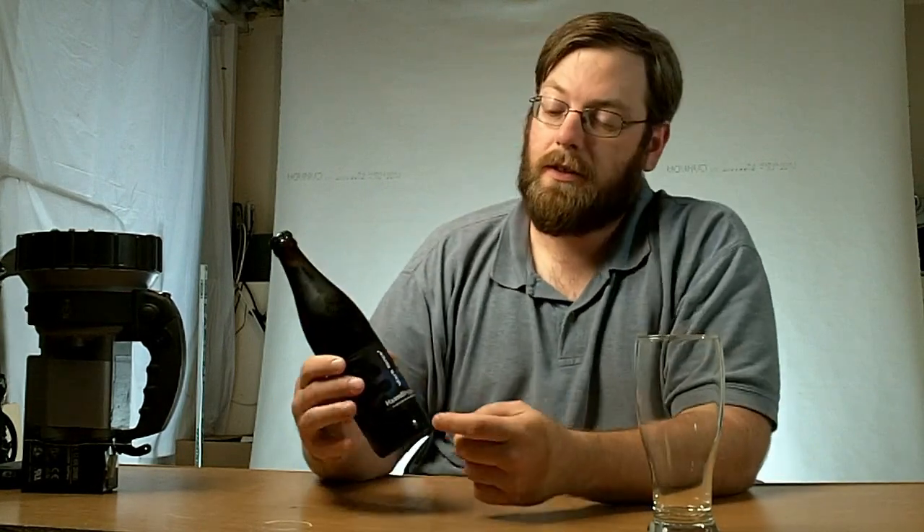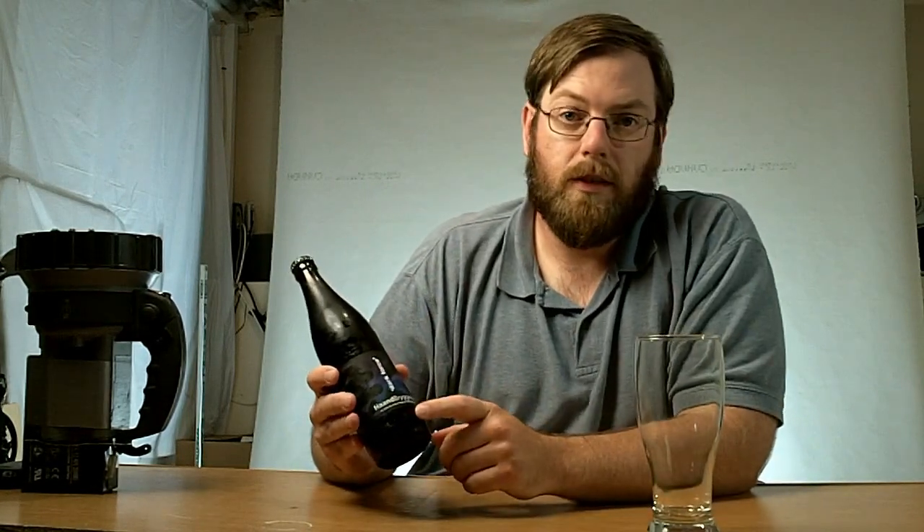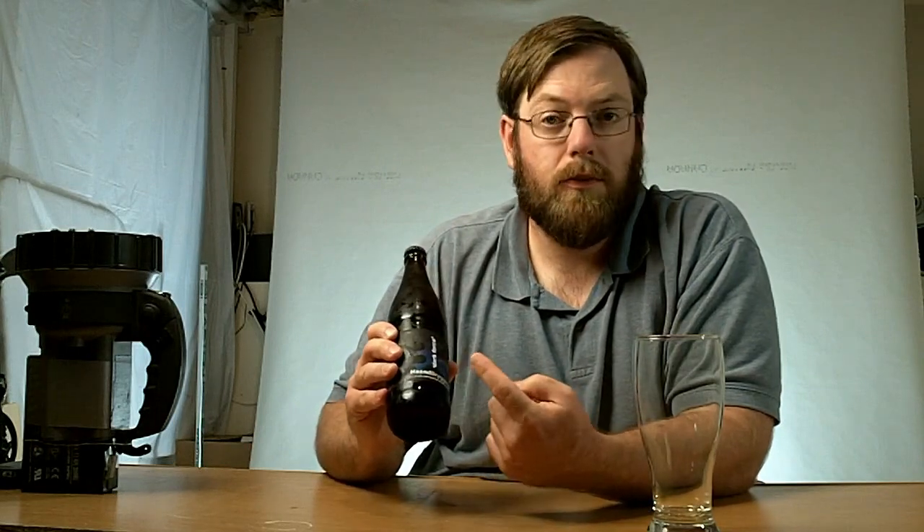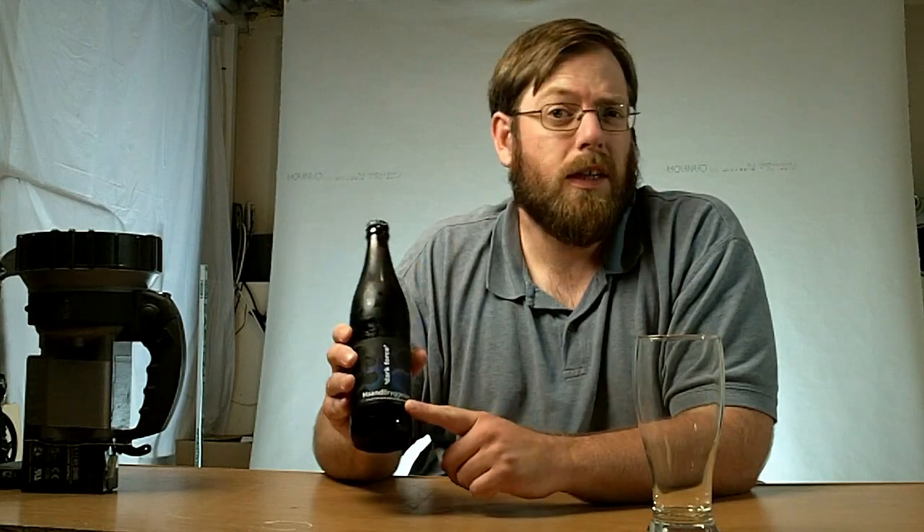This beer in particular is from Norway. It's called Dark Force Double Extreme Imperial Wheat Stout. It's by this company that I can't pronounce.